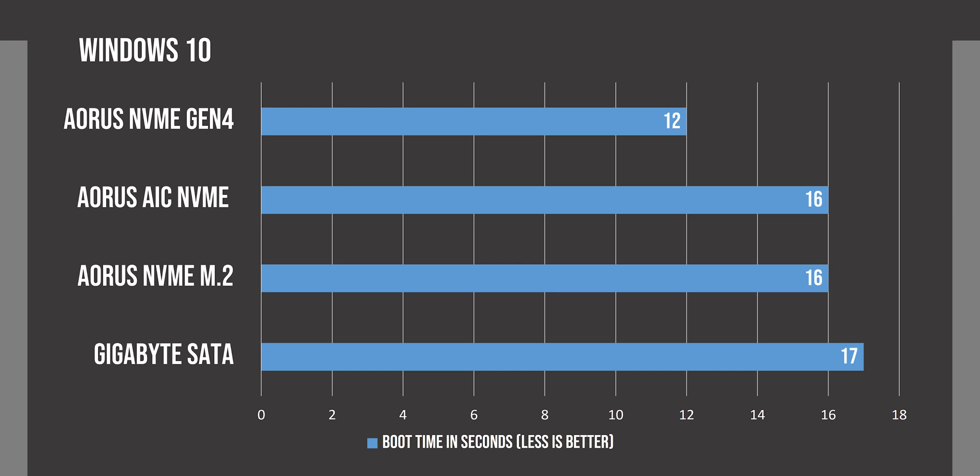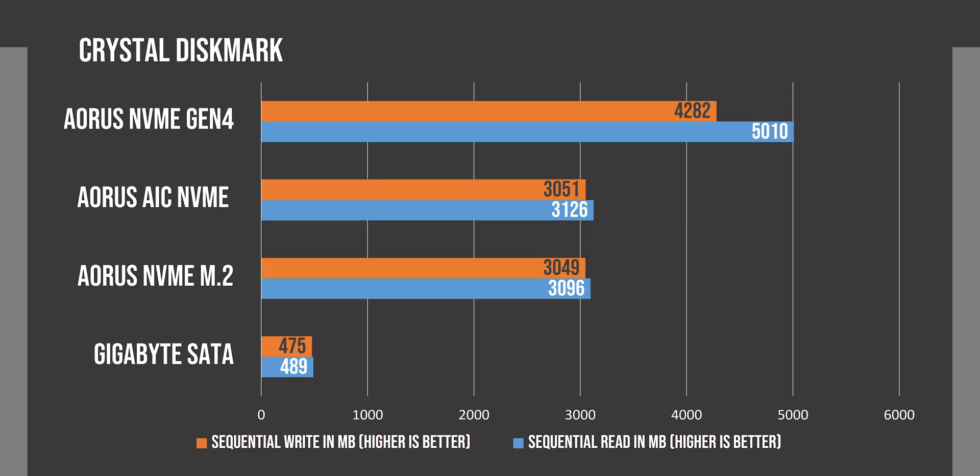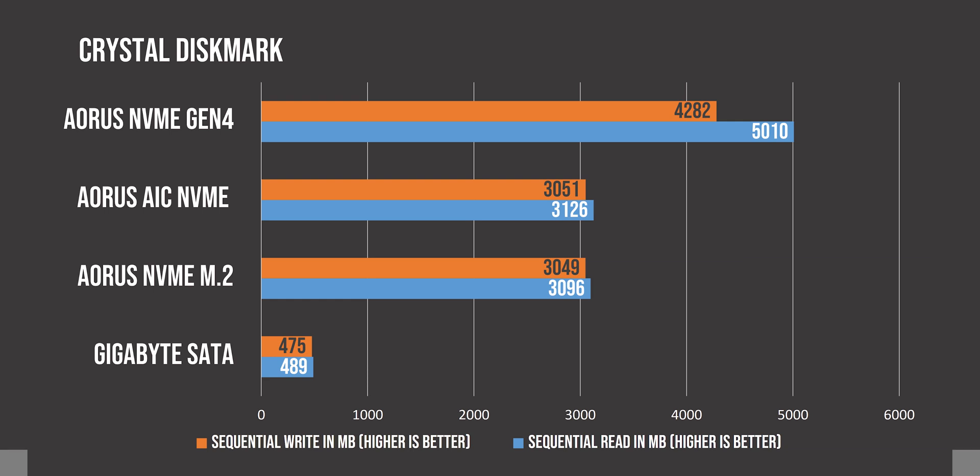Coming to boot times, we do see the Gen 4 SSD performing significantly better than the other types, and the AIC and M.2 Gen 3 SSDs perform identically as expected. The SATA SSD is only about a second behind the 3rd gen NVMes. In CrystalDiskMark, you can really see the difference in transfer speeds, with the SATA SSD looking bad in comparison and the Gen 4 SSD clearly showing what PCIe 4.0 has made possible.